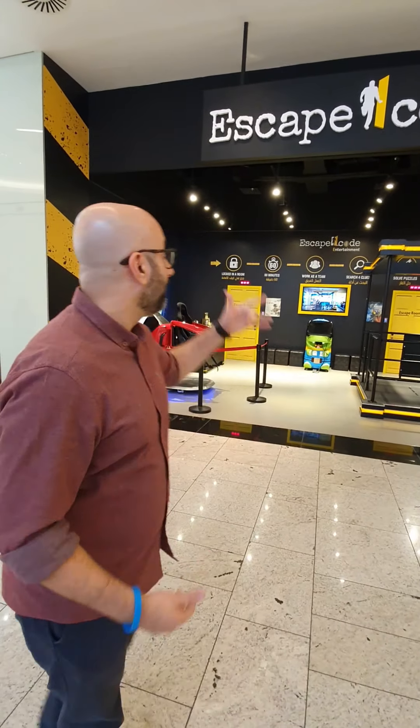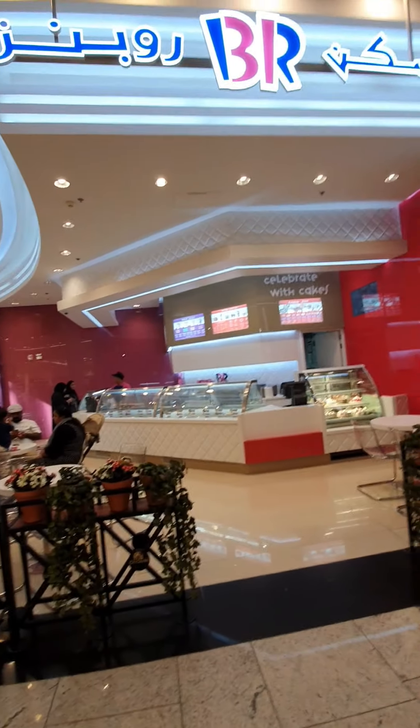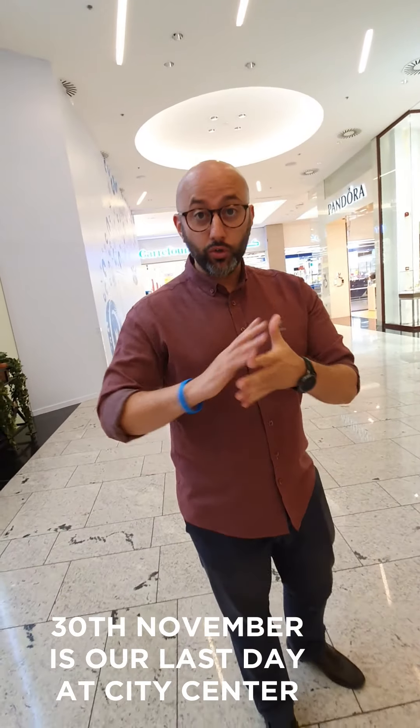Hey, what's up everyone! I'm at Escape Code in City Center right now. Check out — Carrefour and Baskin Robbins are right there; we are just next to Baskin Robbins and Carrefour. Keep in mind that this shop is temporary — it was created for six months as a pop-up. End of November we are going to close because the contract is ending.